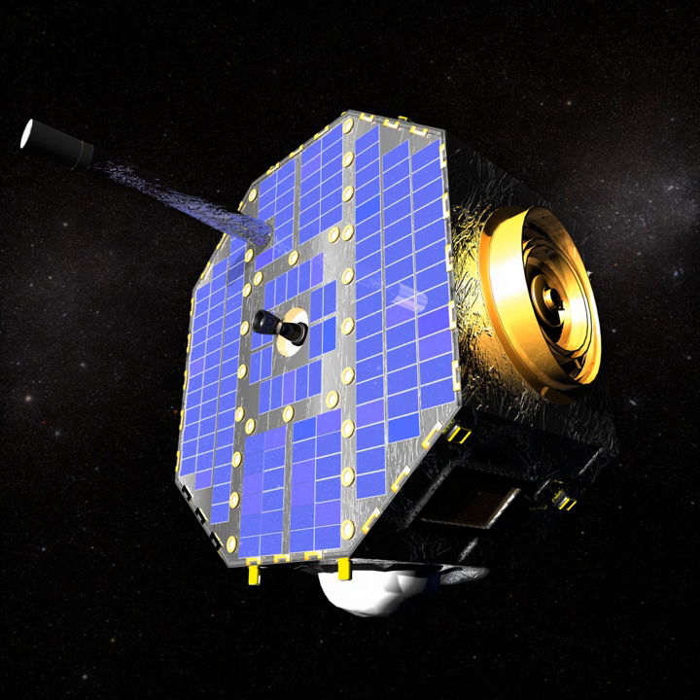Its original orbit was about 7,000 by 320,000 km — 4,300 by 198,800 miles — that is, about 80% of the distance to the Moon, which has changed primarily due to an intentional adjustment to prolong the spacecraft's useful life.